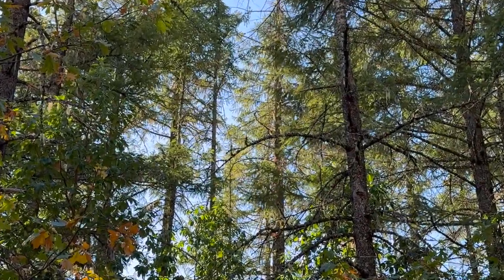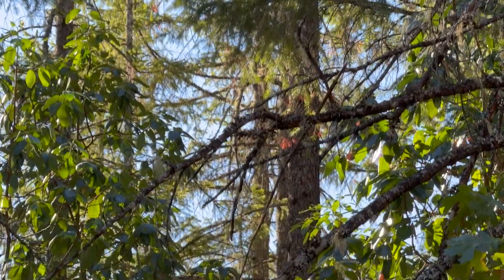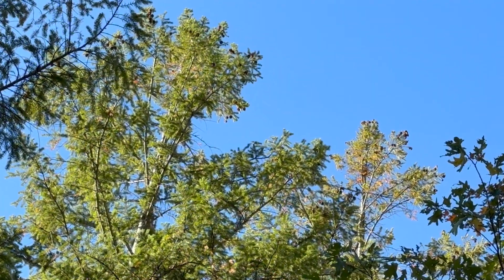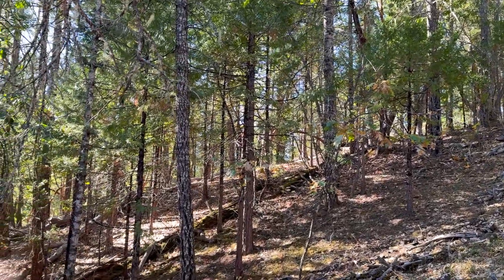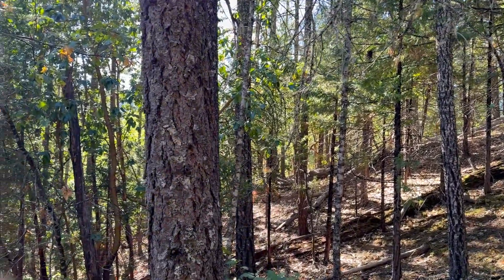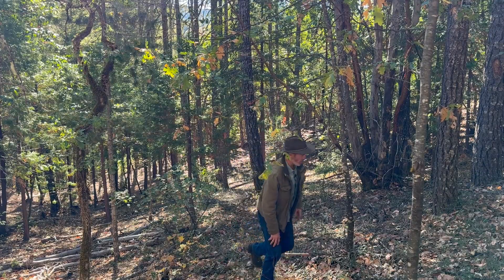The one in the back here still has red needles but I think it died last year — it's probably too far deteriorated. The tops of these look really questionable; all these Douglas fir need to go. Make room for something that's better suited for this site.